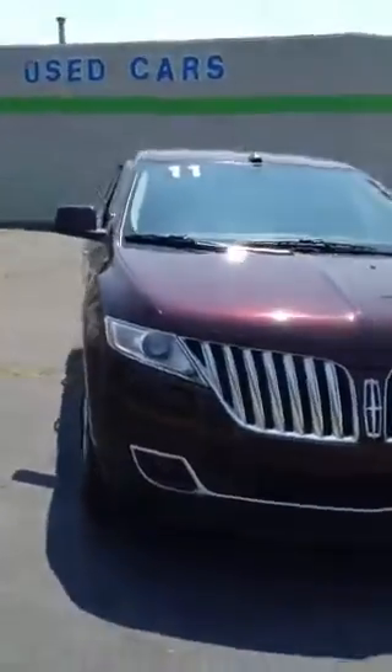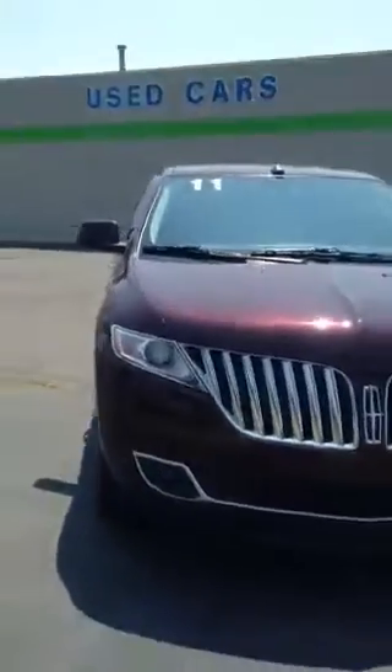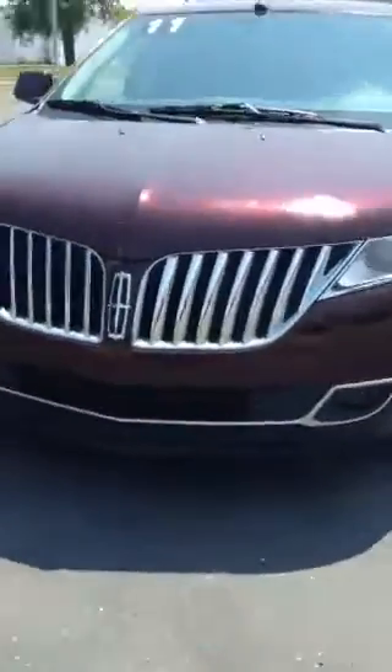Hey everyone, it's a beautiful day here at Lasco Grand Blanc. This is the 2011 Lincoln MKX. I'll do a quick walk around for you.